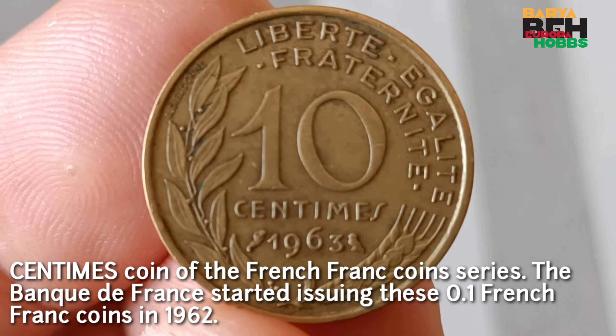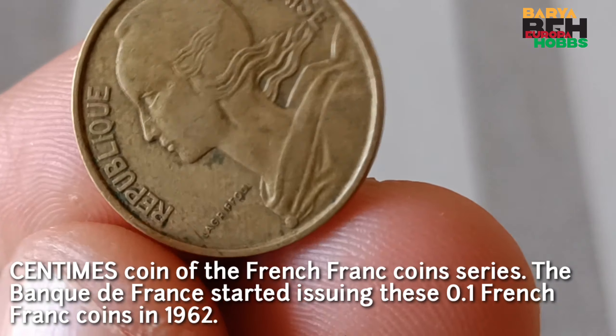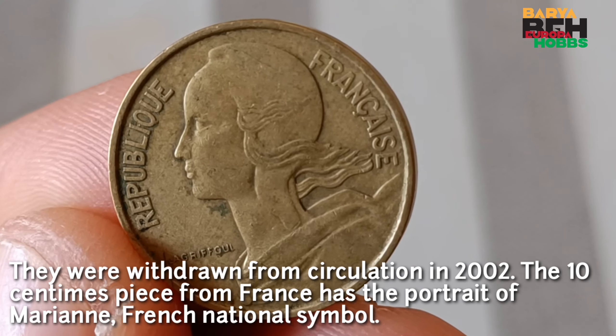The 10 centimes piece from France has the portrait of Marianne, the French national symbol. The aluminium bronze coin also features olive branches and ears of wheat. Text on the 10 French francs coin reads: Liberté, Fraternité, Égalité and République Française.